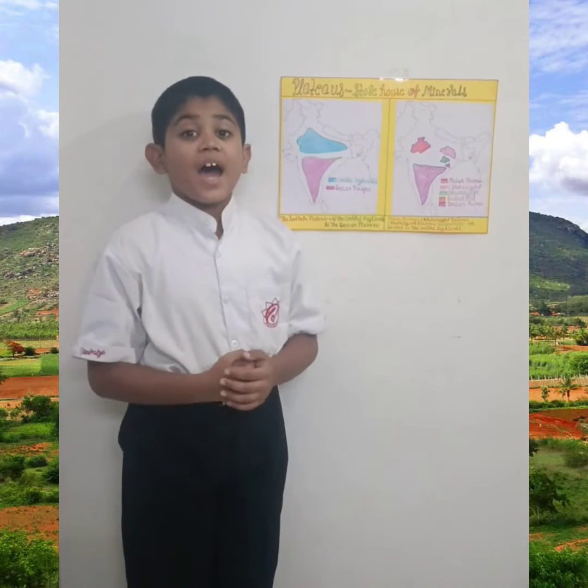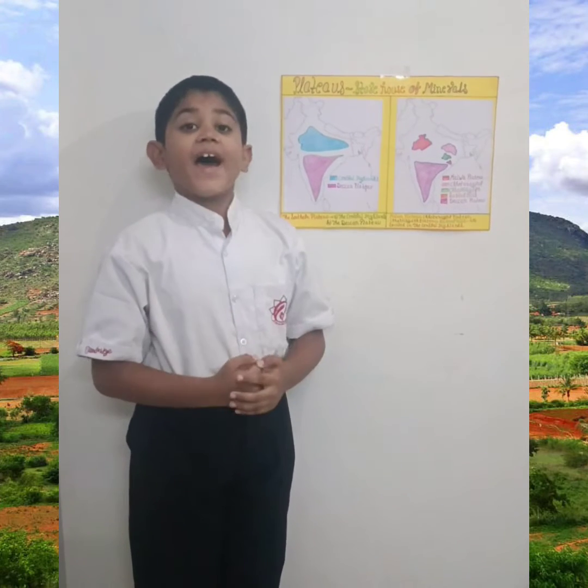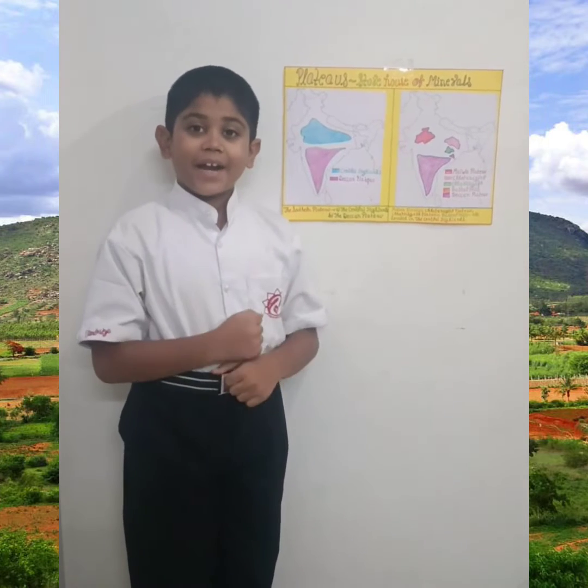Plateaus are the extensive flat area of an elevated upland. So they are also known as tablelands.